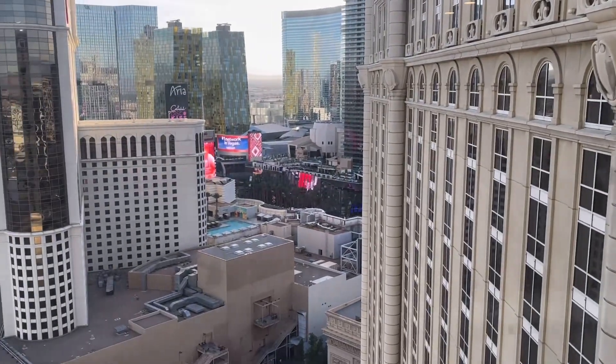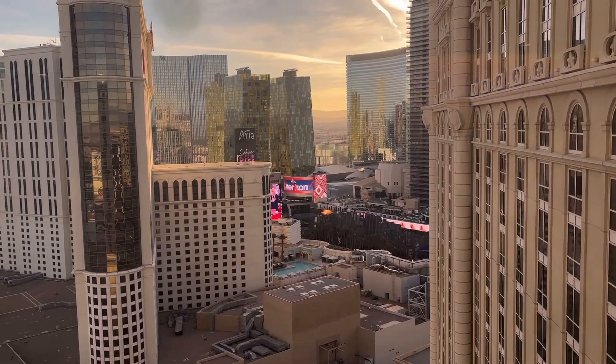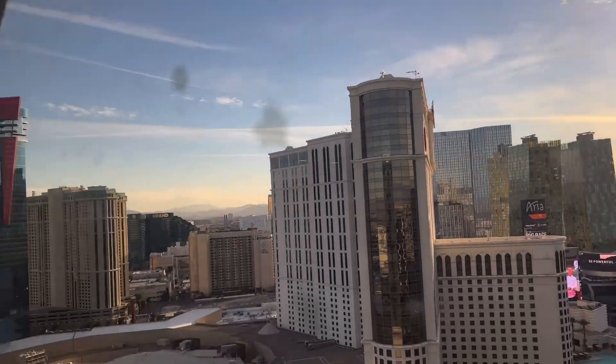This is the view we got — you can see Planet Hollywood, a little bit of the Cosmopolitan, not much more, but that's okay. Nice view over there.